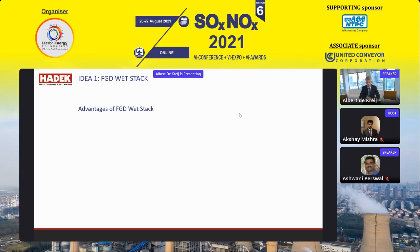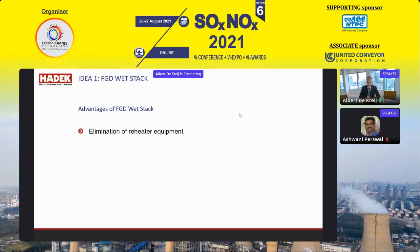The most important advantages of using an FGD wet stack: first, the reheater equipment is eliminated. Any form of reheater — whether a rotating gas-gas heater or a steam pipe gas reheater — is no longer needed. Your investment in this equipment, which can be several millions of US dollars, is eliminated. Also, the ductwork geometry is much more simple and straightforward — it can go straight from the absorber to the chimney, again a very significant saving.